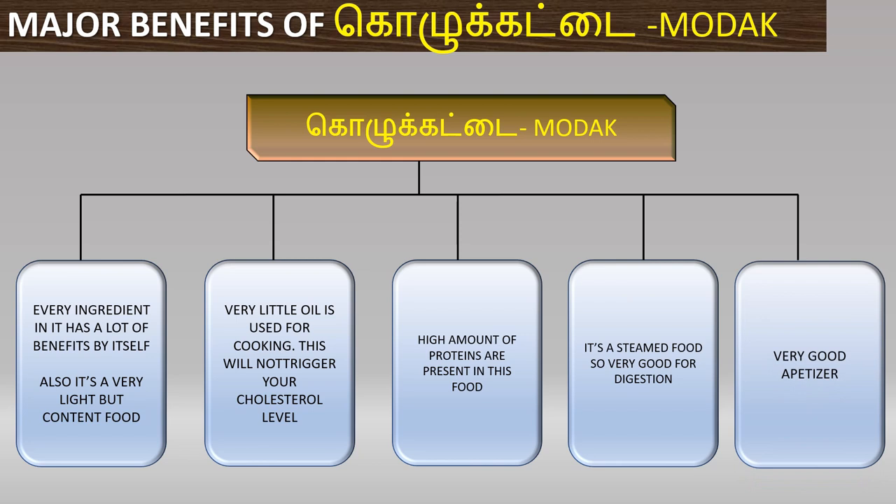Finally, if we steam it, the digestion will be very good. The body will be naturally healthy. This is Kolkattai.